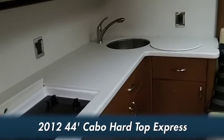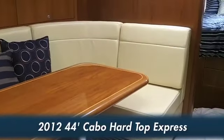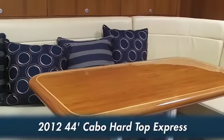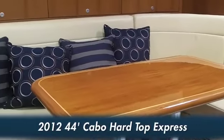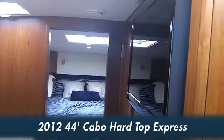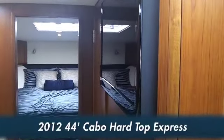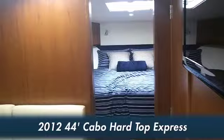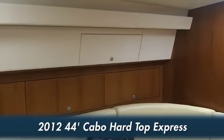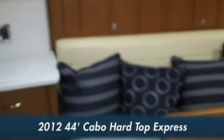Very well set up. We have a very nice L-shaped lounge area here for sitting, with a very nice teak table. You also have your TV over here on the starboard side — a flat screen TV. There's ample storage underneath this L-shaped lounge, and more storage area on the port side as well.